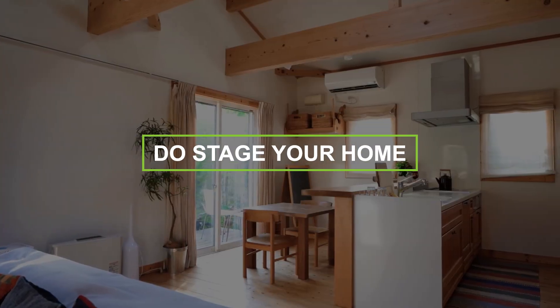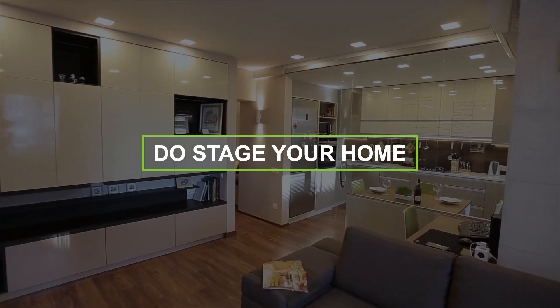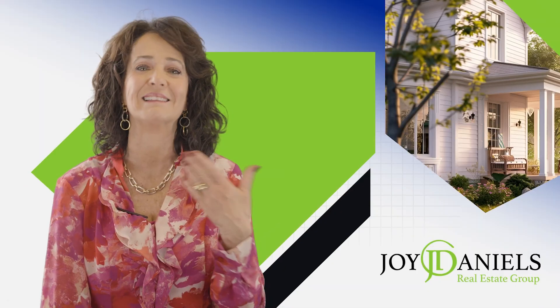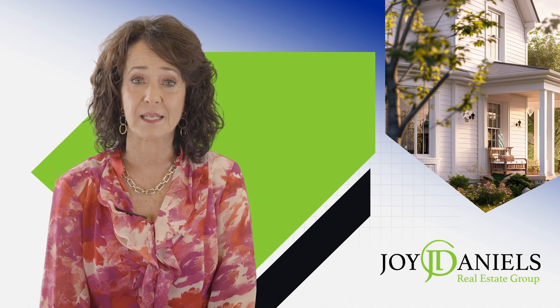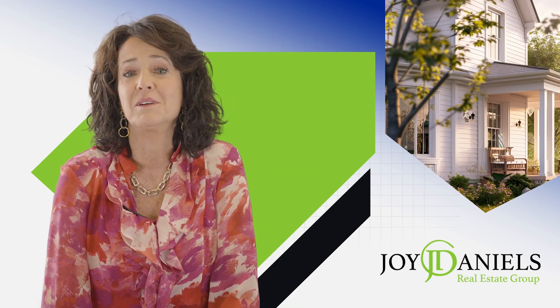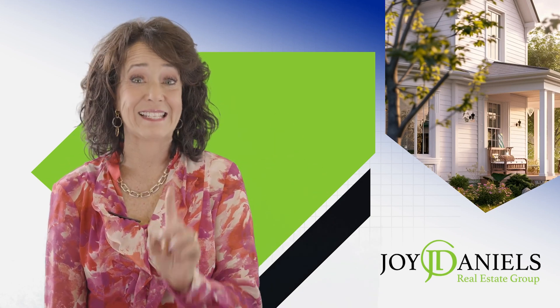Number four: do stage your home. Now that many buyers are checking you out virtually, it's even more important that your home looks bright, light, and updated. It may be worth it to pay an expert stager, or have a friend with a good eye come in and consider virtual staging to update. Preparation is key.